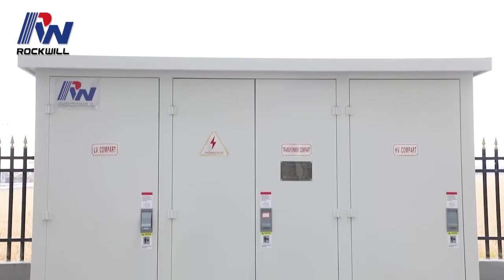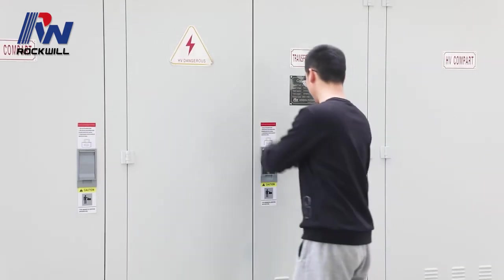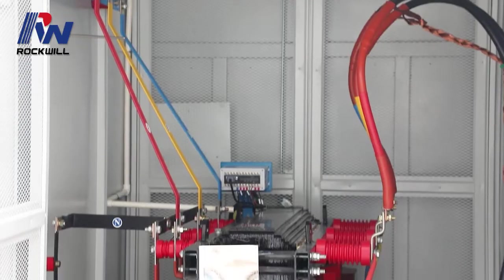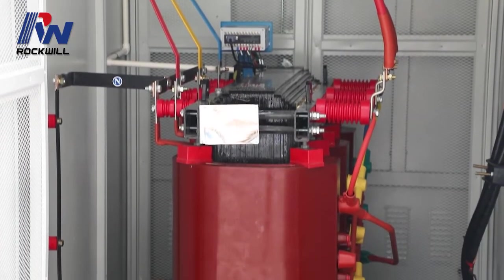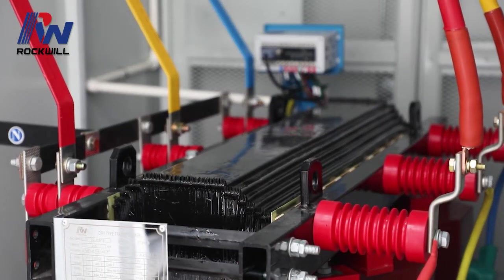The prefabricated substation is one kind of compact complete set of distribution equipment which is designed to combine high voltage switchgear, distribution transformer and low voltage switchgear according to a certain wiring scheme.